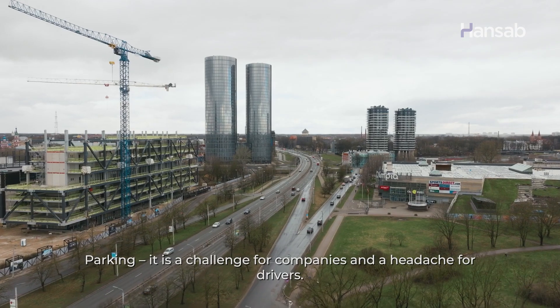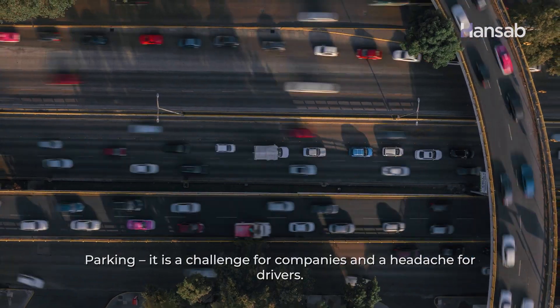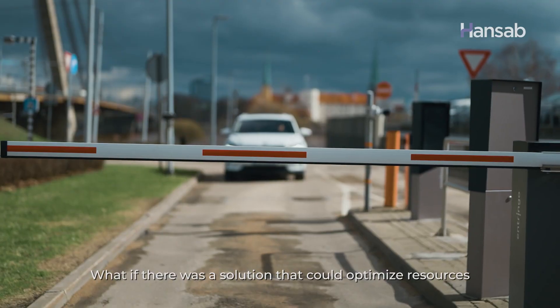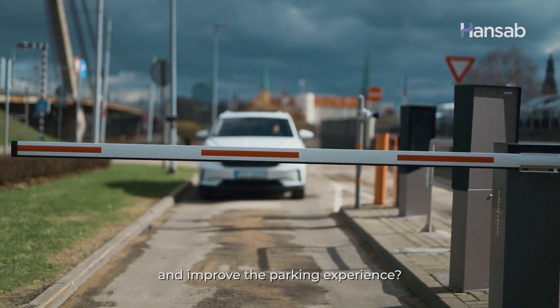Parking. It's a challenge for companies and a headache for drivers. What if there was a solution that could optimize resources and improve the parking experience?